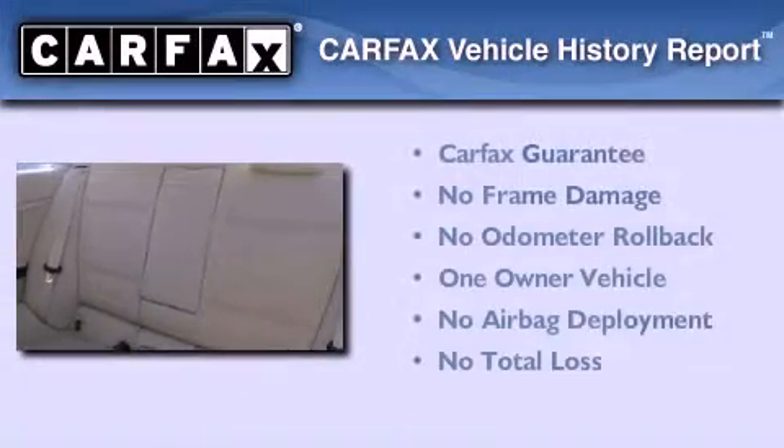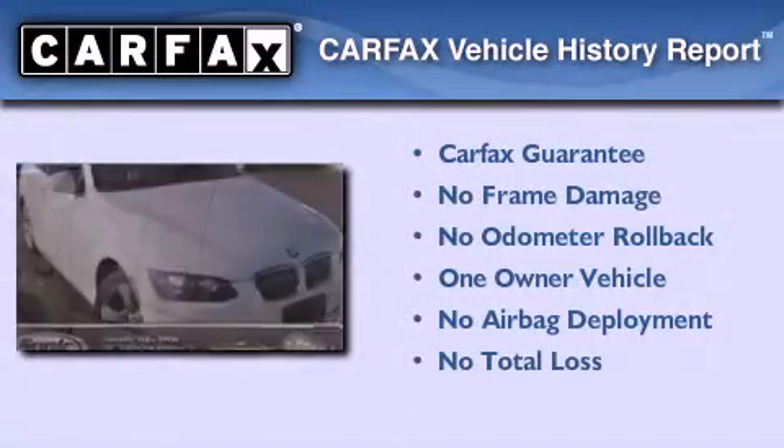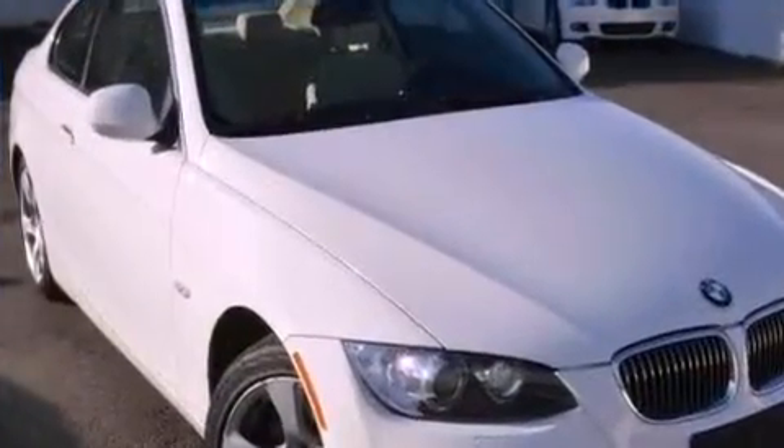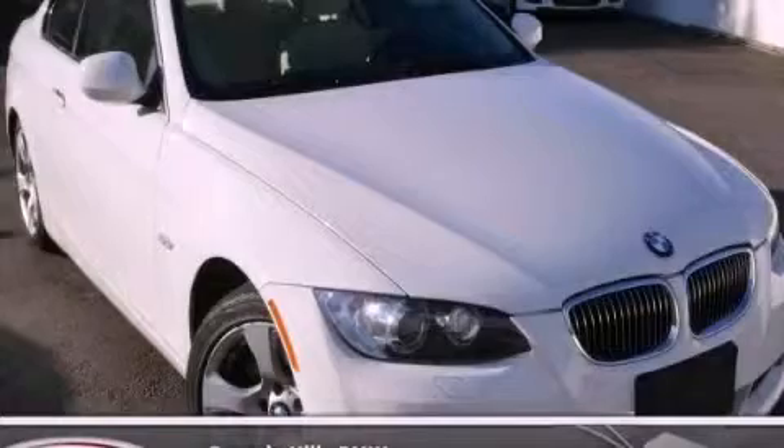This BMW has had only one owner, and it qualifies for the Carfax buy-back guarantee. This vehicle is sure to sell fast. Call and arrange your test drive today.